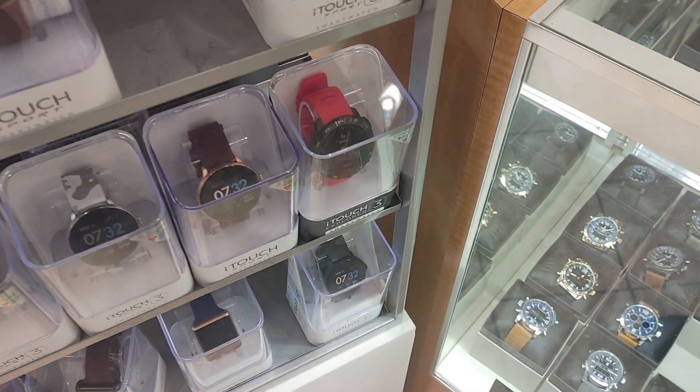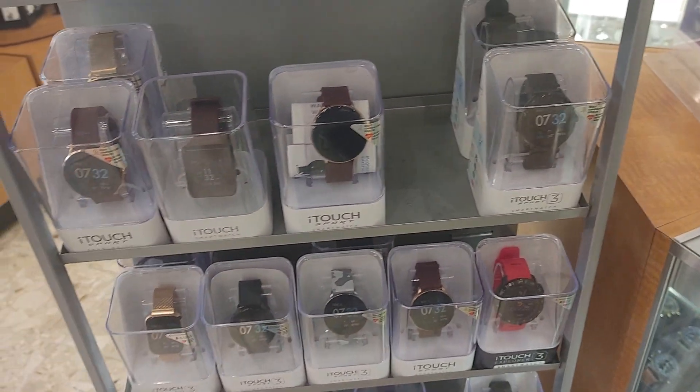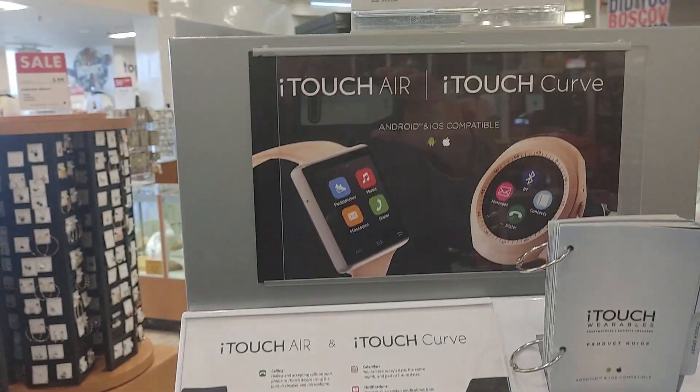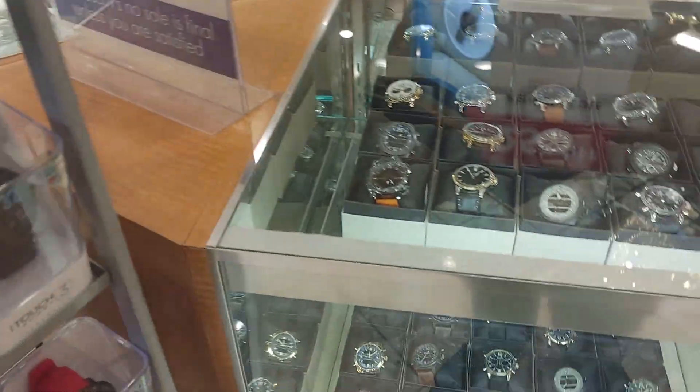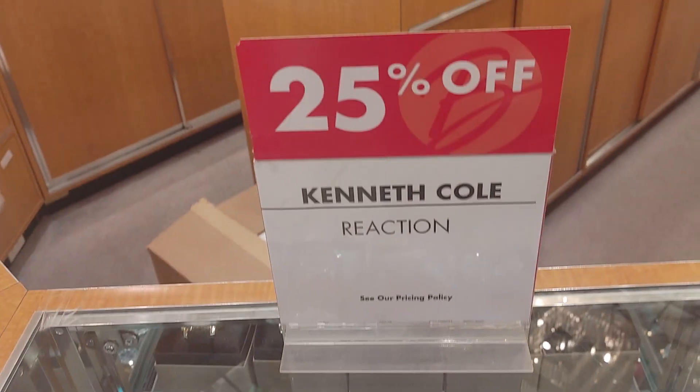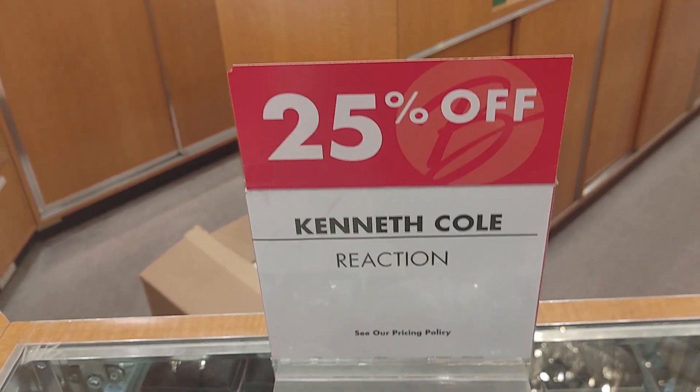It would be hard to pick one of them. I know it ain't even worth getting a smart watch really — I'm not going to do it right now, I'm thinking about it. But it would be hard to choose which one. They do have them for Android or Apple. Kenneth Cole, 25% off.